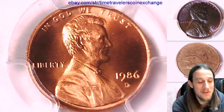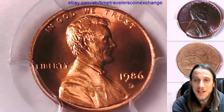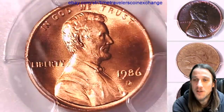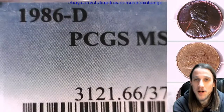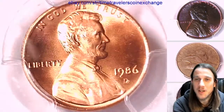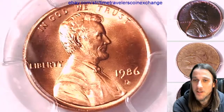Good news is the coins arrived safely. So here we have a 1986-D Lincoln Memorial cent. It is a business strike coin from the Denver Mint. This one has been graded by PCGS and they graded it mint state 66. We'll take a look at the front of Lincoln, and then we'll take a look at the memorial design on the reverse.